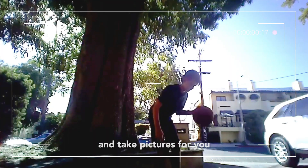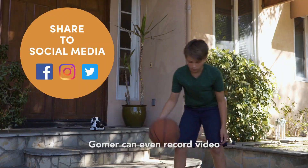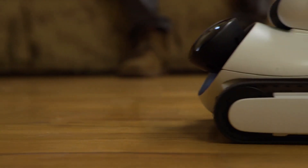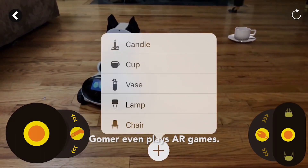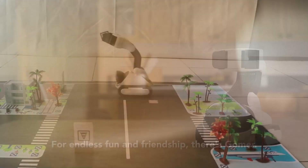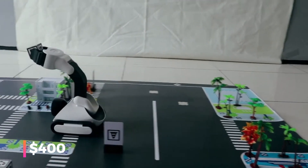But that's not all. GOMER boasts a camera that enables it to capture and share moments on your favorite social platforms. Its communication capabilities mean you can interact remotely, viewing and hearing everything from your mobile device. And with its advanced facial recognition, GOMER can greet your loved ones by name. Ready to welcome GOMER into your home? It's available for a price tag of around $400.